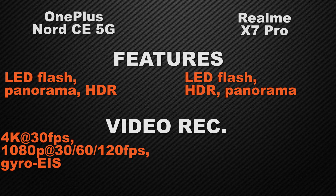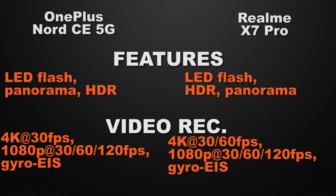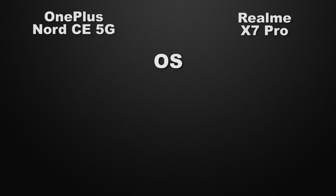For video recording, the Nord can shoot 4K video at up to 30fps and full HD at up to 120fps with electronic image stabilization. The X7 Pro can shoot 4K video at up to 60fps and full HD at up to 120fps with electronic image stabilization. The winner is the X7 Pro because it can record 4K video at up to 60fps.